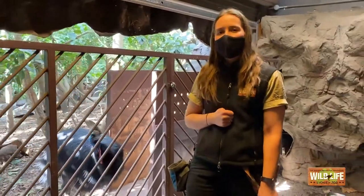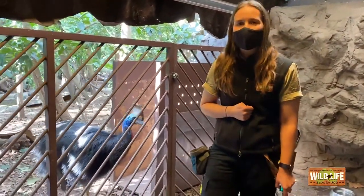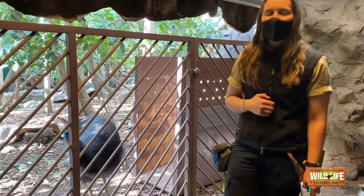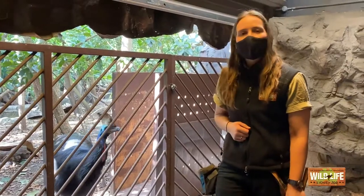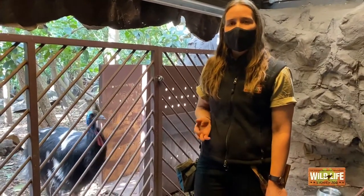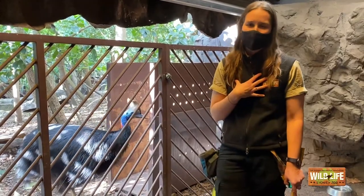We'll tell you a little bit more about Princess a bit later on, but what we're going to attempt to do first is a bit of a training session. Training is incredibly important with our animals and ensures we're able to do things with them without stressing the animal out, and of course without stressing ourselves out.